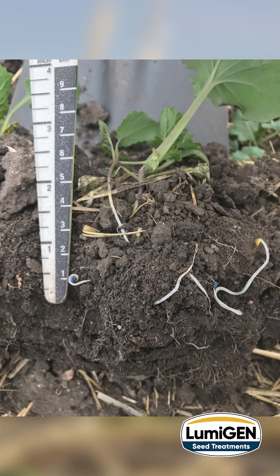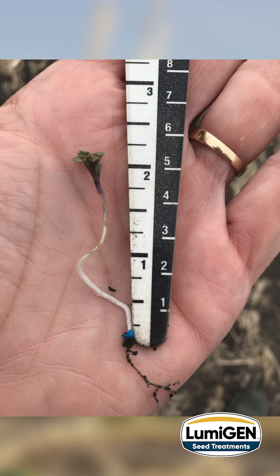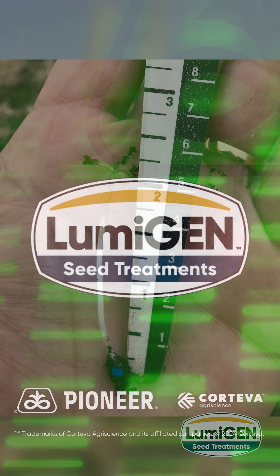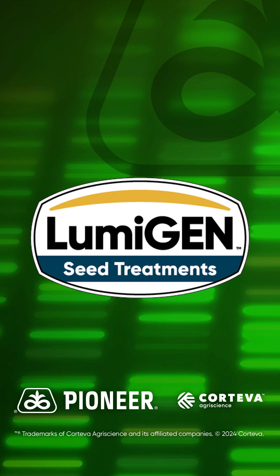Many customers also see black leg infections starting early in the growing season. Make sure your canola is protected from these key insects and diseases with the industry-leading Lumogen canola package containing Lumaderm and Lumacend. Please call your local Pioneer agency if you have any questions on these or any other Pioneer and Corteva Agri-Science products. Have a safe and happy spring.